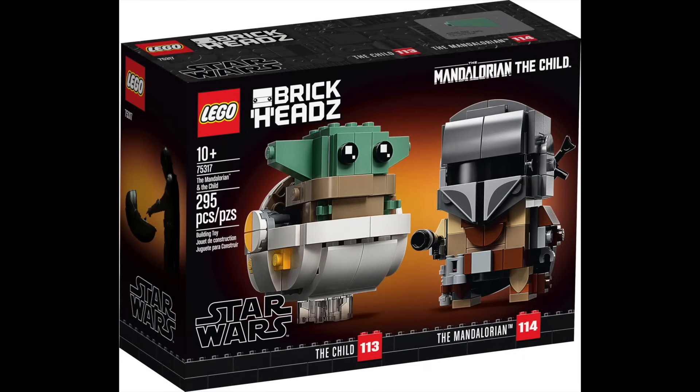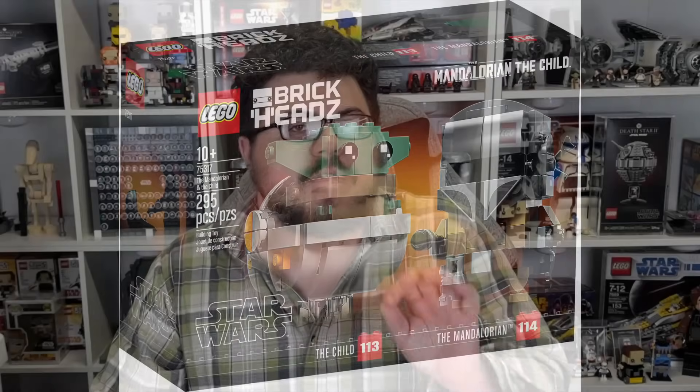Also retiring: 75317 the Mandalorian and the Child Brickheads. This is the definition of a set that needs to get off the shelves — I never want to see it again. I thought it came out in 2019 but it's 2020, and it's just been so long. You've probably seen it at Amazon for 40-50% off constantly. If you don't have it yet, right now it's only about 13 bucks on Amazon. Nice set for what it is, but it's definitely overstayed its welcome.